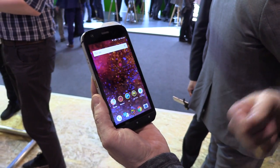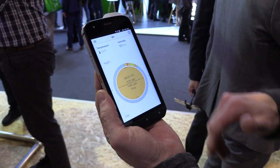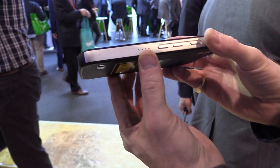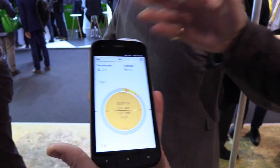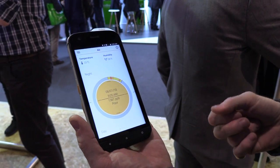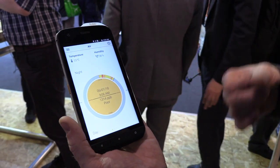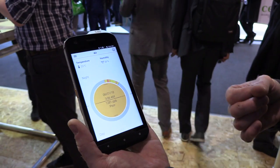Increasing the thermal camera capabilities wasn't enough, so we asked our customers about the features they were looking for. One thing that came up time and again was monitoring the air quality where they are. So we've added a feature we call Air — it's using a little nose on the side of the phone. This sensor is constantly sniffing the air looking for the presence of volatile organic compounds, or VOCs.